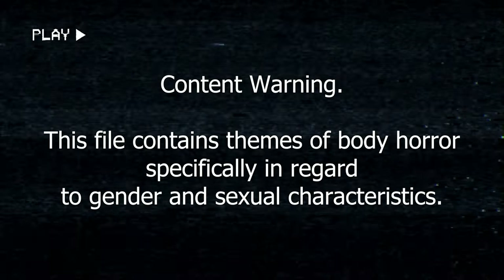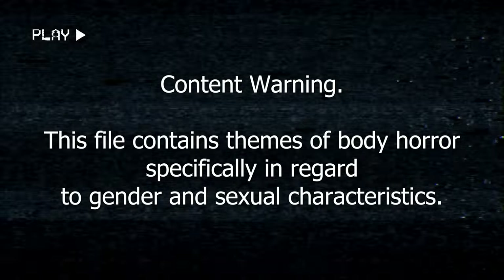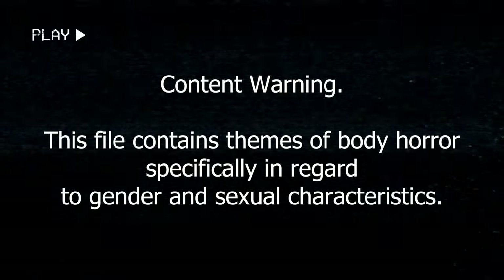Content warning. This file contains themes of body horror, specifically in regard to gender and sexual characteristics.